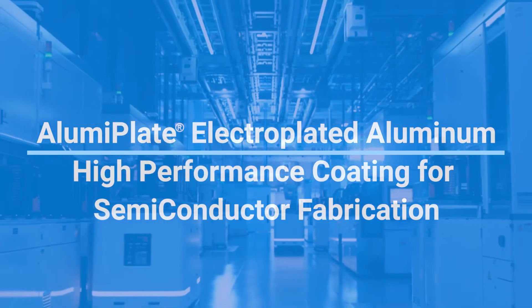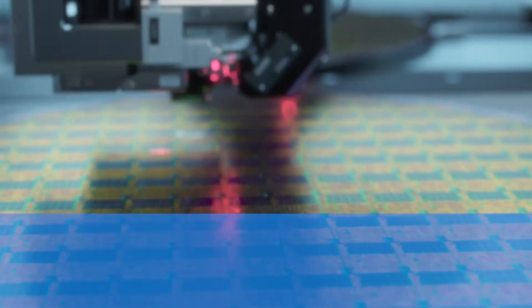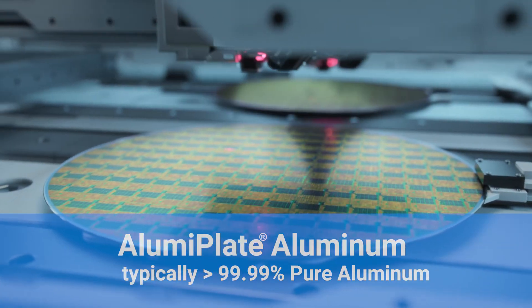Semiconductor has been a great industry for us because they are constantly looking for the newest and greatest and most pure coating. 6061 aluminum has 3% non-aluminum in it, so those impurities end up finding their way onto wafers, and we're 99.99% pure, so there's just a lower inherent risk of impurities coming out of our coating.